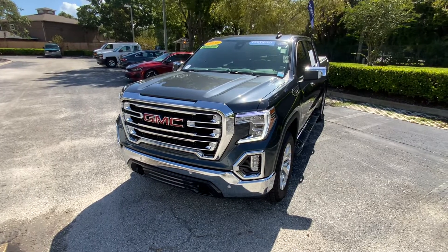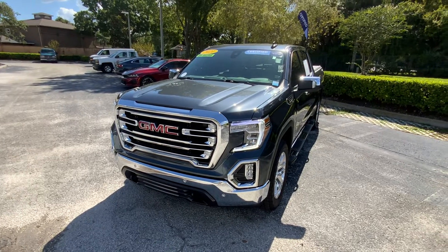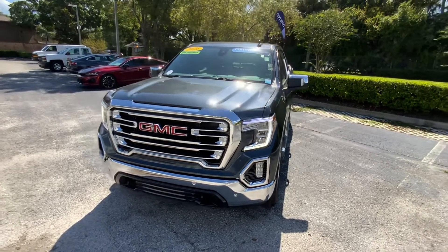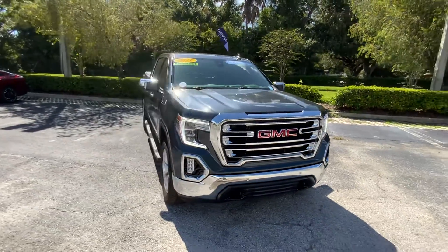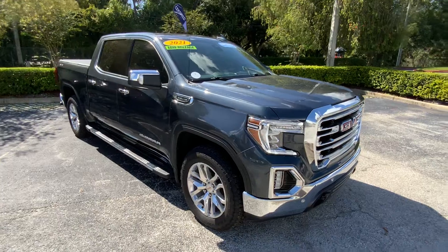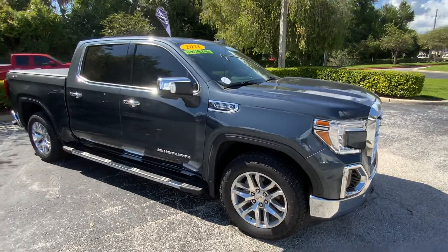Welcome back to Century Buick GMC's YouTube page. What I have here is a 2021 GMC Sierra. It's got a Premium Plus package and an X31 off-road package with the Premium Plus package — a lot of desirable equipment.